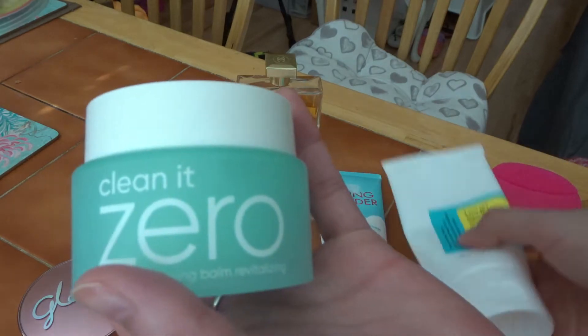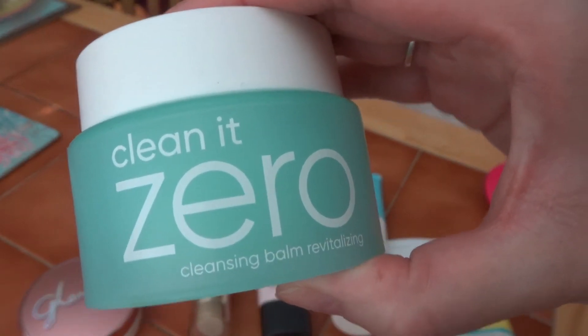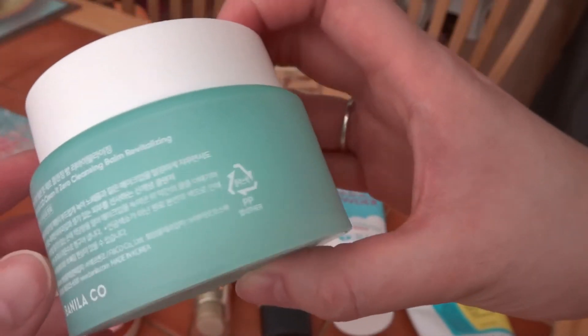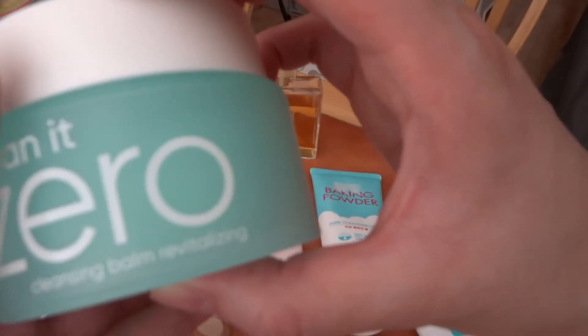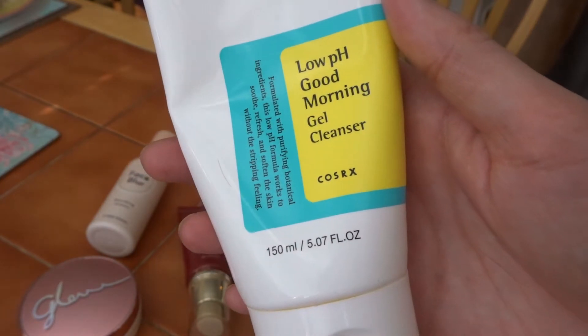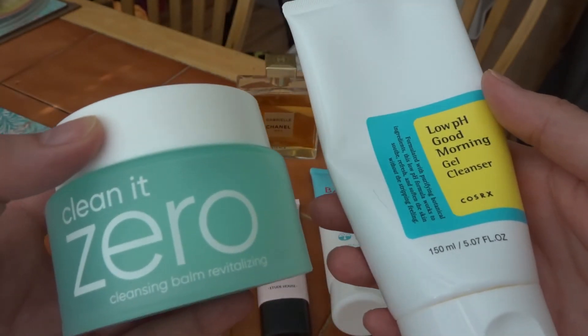These two products I use for double cleansing. This is the Vanilla & Co Clean It Zero Cleansing Balm Revitalizing — the green one, perfect for oily skin. And this one is the Low pH Good Morning Gel Cleanser by Cosrx. The combination works wonders for me.